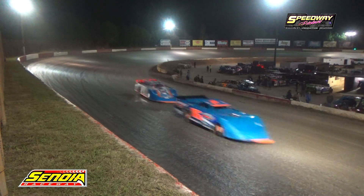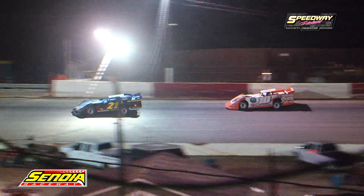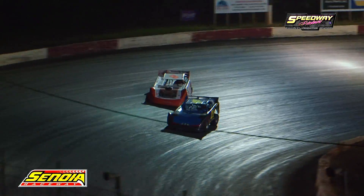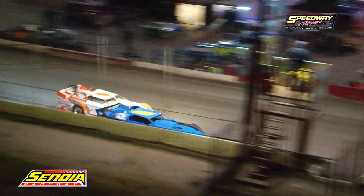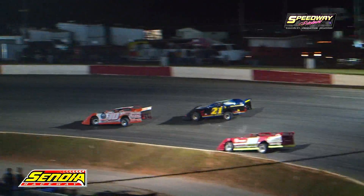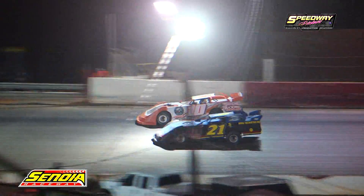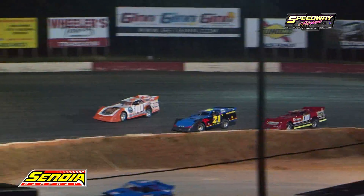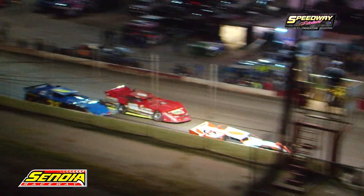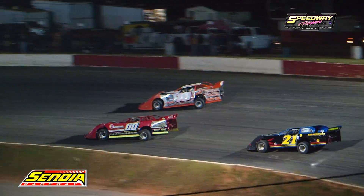Johnny Stitchcomb leads this one. Jason Turner is coming after him hard. Jordan Benefield gets under Stitchcomb as they go into one and two. Stitchcomb comes back to the inside of him. Benefield giving him all that he wants, working the outside. The young man leads, and now here comes the 99 — double zero machine of Jason Turner.